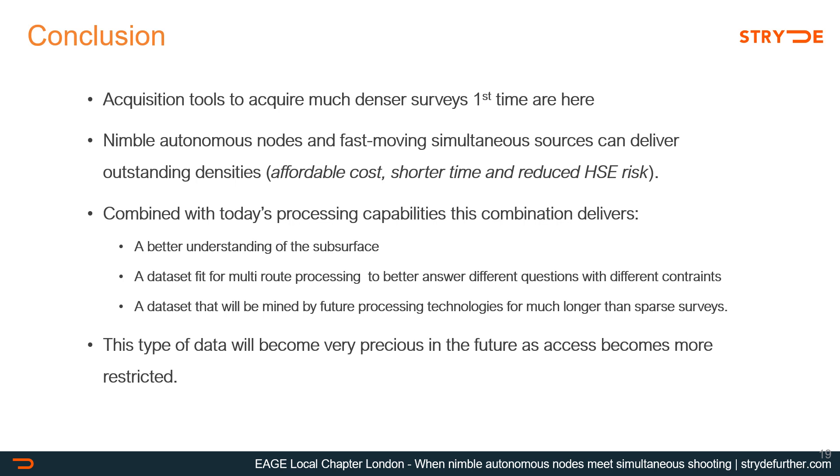To conclude: acquisition tools to acquire much denser surveys first time around are here, even in an exploration context. Nimble autonomous nodes such as the Stride nodes, when combined with fast-moving simultaneous source shooting, can deliver outstanding densities at an affordable cost, in a shorter time and with reduced HSE risk. Combined with today's processing capabilities, this type of data can deliver a better understanding of the subsurface — a data set fit for multi-route processing to answer different questions, one that will be mined by future processing technologies for much longer than a sparse survey, and one that will become very precious in the future as access becomes more restricted.